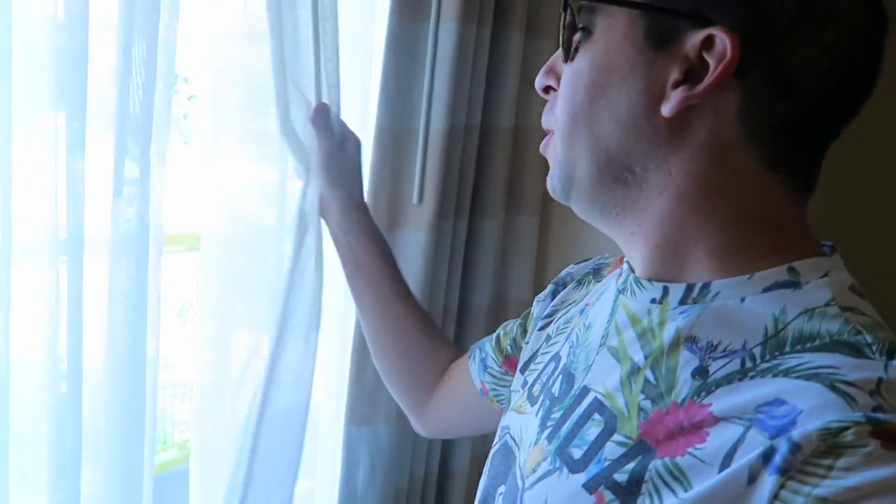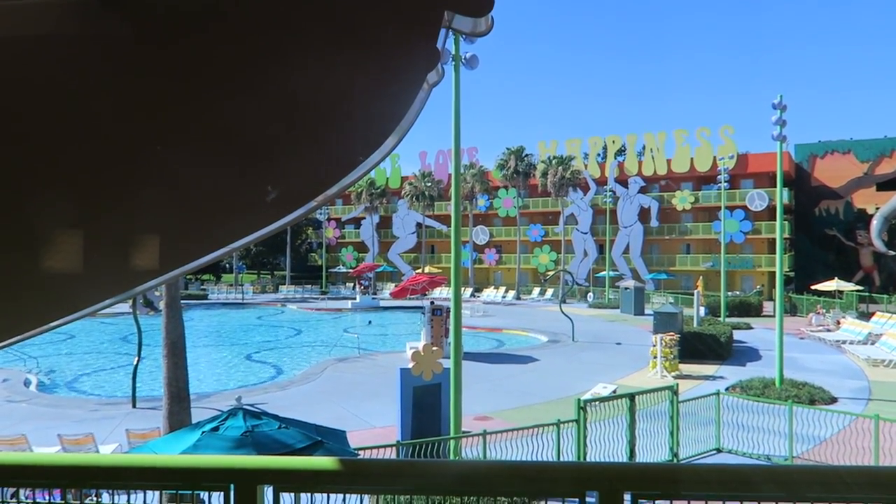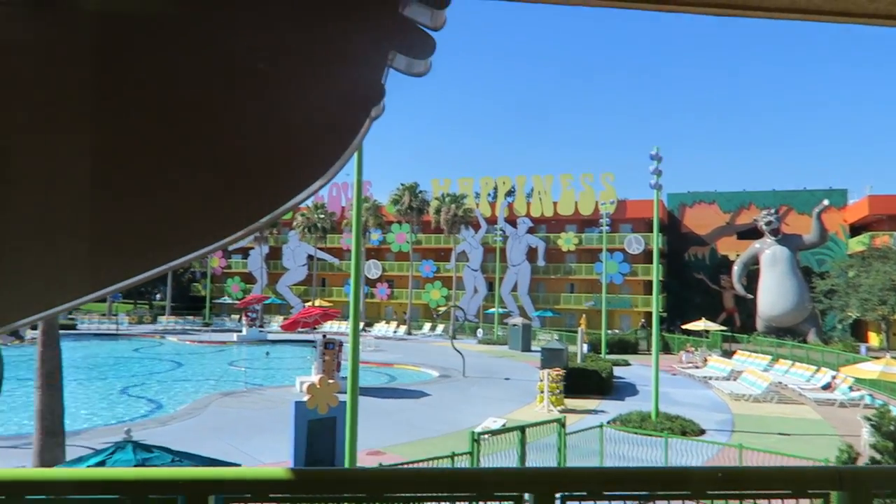Good morning everyone! It's day two of our May 2017 Walt Disney World trip, and this morning we're heading down to the pool. We just got ready, it's around 9:40 a.m. and it looks pretty gorgeous outside. We got that full view — we're in the 60s section, water looking nice. So we're gonna go down now, relax for a little bit, and then head to Epcot after that.